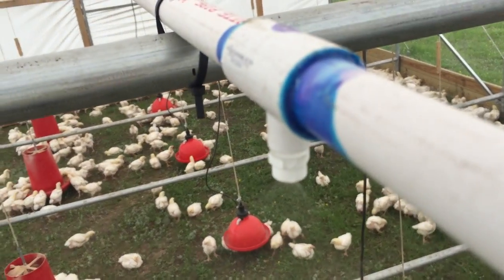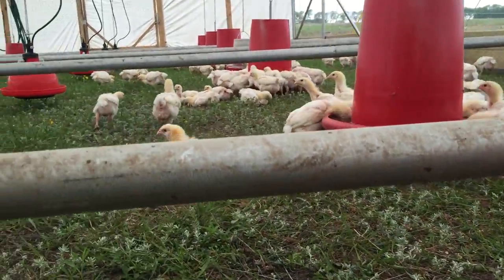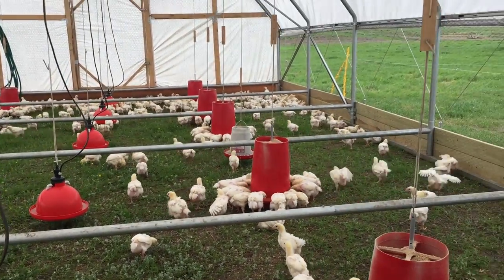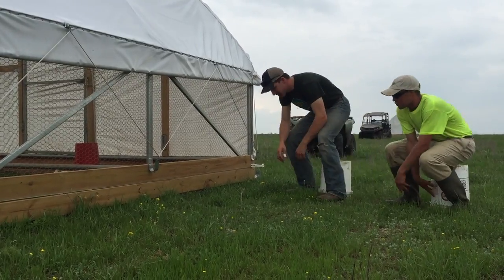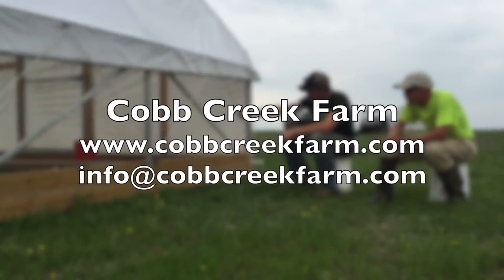Our goal with this system is to eliminate chore time and develop a super efficient pasture poultry model that also holds on to the principles and values of the pasture poultry production system. We now have time to turn the bucket over and learn from our chickens. For more information please visit our website or shoot us an email.